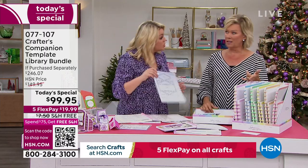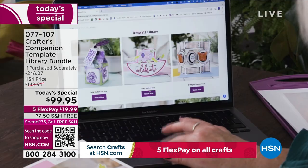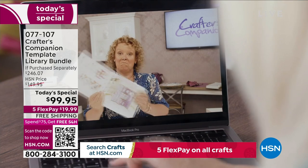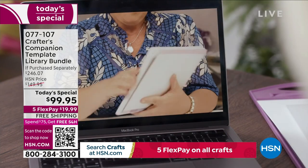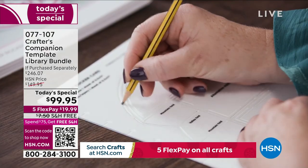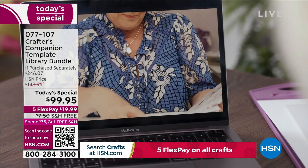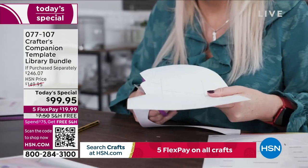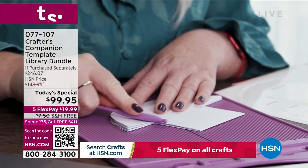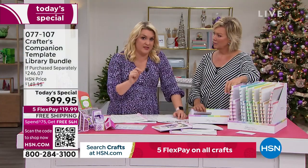Shall we show everybody how the educational videos work? You're going to flick through and pick the project — say, the rocker card. Go onto your computer, go to a special website that it gives you, click on the one you like the look of, and you'll see Leanne — who is the teacher who designed all of these card templates — walk you through step by step. Each one is between 8 and 10 minutes.